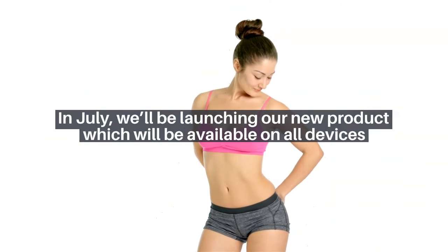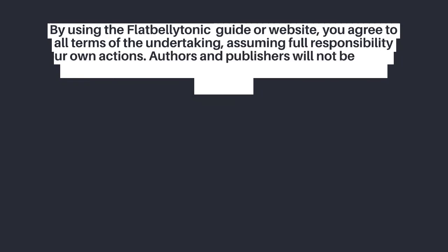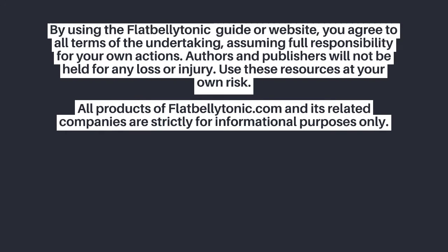In July we'll be launching our new product, which will be available on all devices. By using the flat belly tonic guide or website, you agree to all terms of the undertaking, assuming full responsibility for your own actions. Authors and publishers will not be held liable for any loss or injury. Use these resources at your own risk.